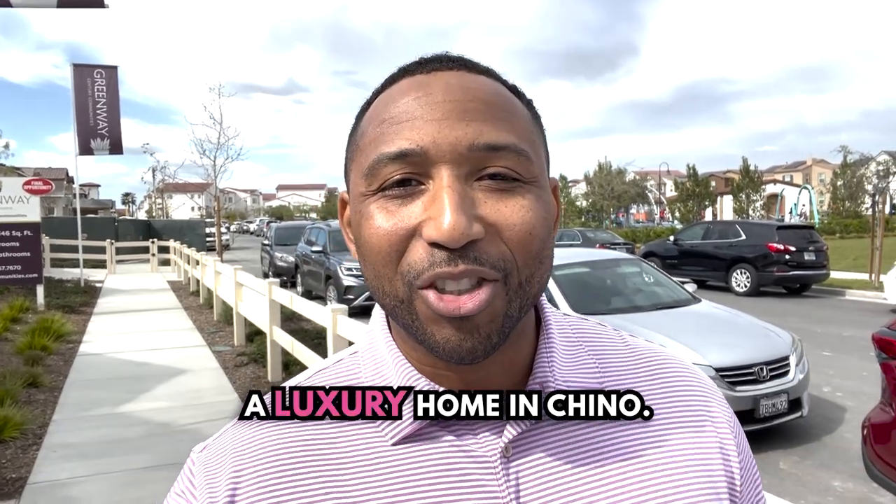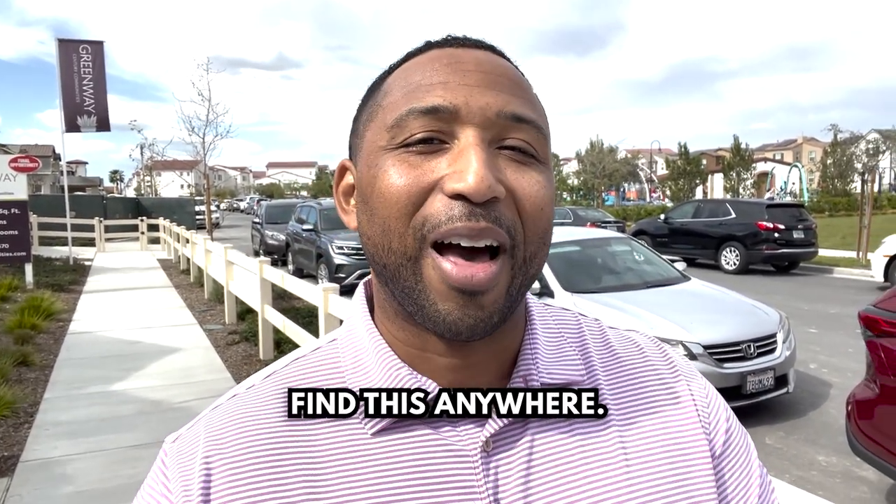Today we're going to be touring a luxury home in Chino. There is luxury in Chino for a million dollars, and this is new construction — you're not going to find this anywhere. So stay tuned to this channel because we're going to be bringing you homes just like this. So without further ado, we're going to get into it. I'm going to give you what you came here for and show you this home. This home is over a million dollars and it's a farmhouse build. Stick around to the end because I'm going to give you some tips on how to buy new construction and get the best deal.